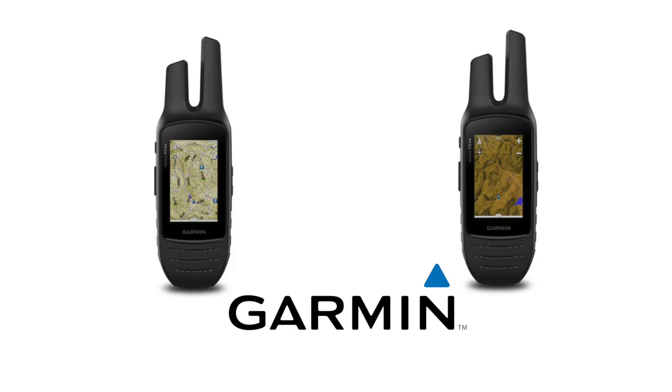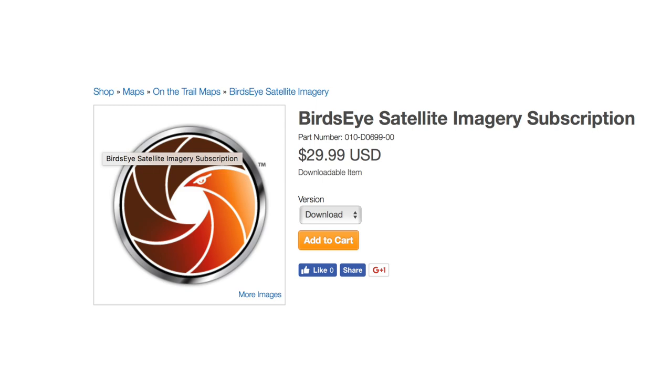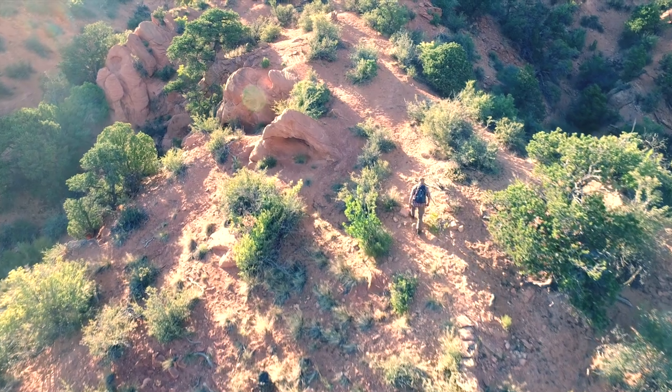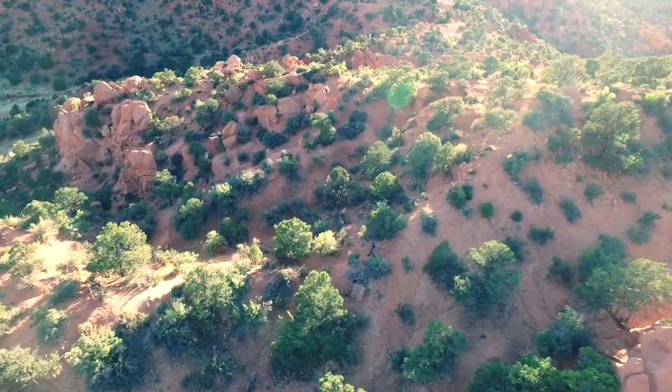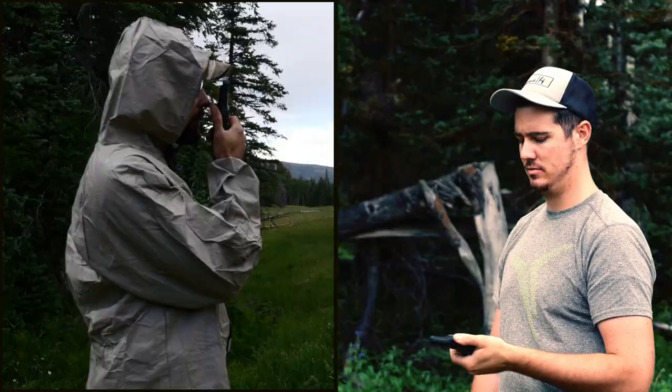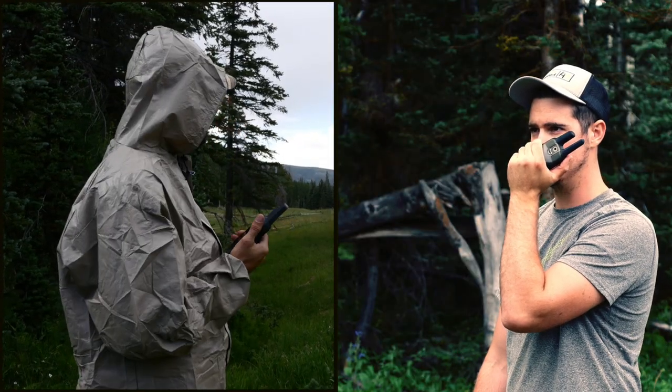The lower case letter T in the model name denotes the inclusion of detailed topo 100k topographic maps, but the 755T also comes with a free 1-year subscription to Birdseye Satellite Imagery. The 755T provides both GPS and GLONASS for improved accuracy in difficult terrain, and provides half-watt FRS radio transmission and 5 watts on GMRS radio transmission in the US.